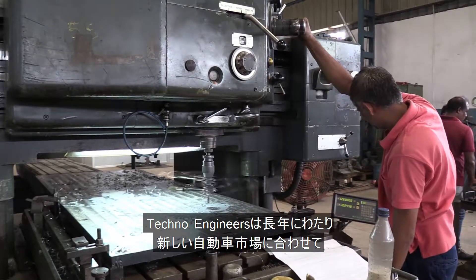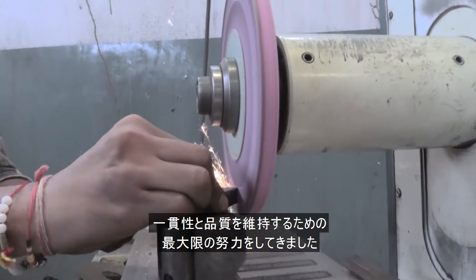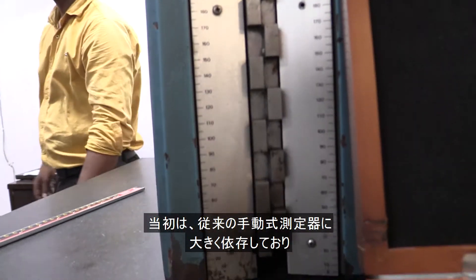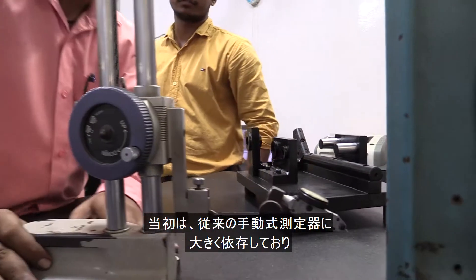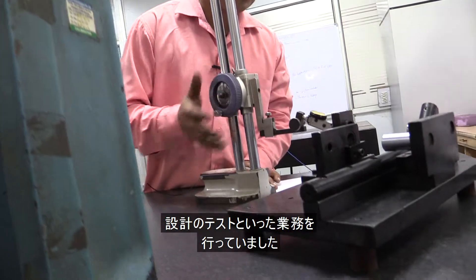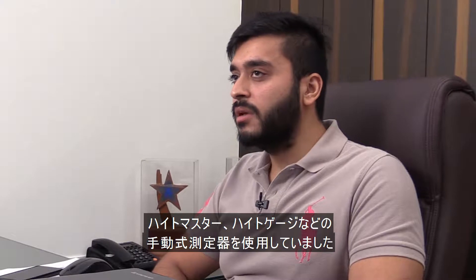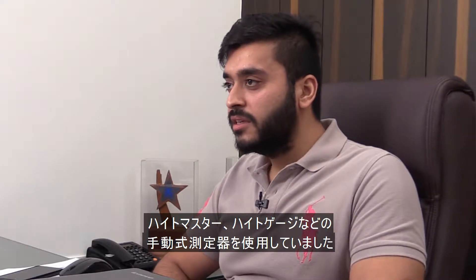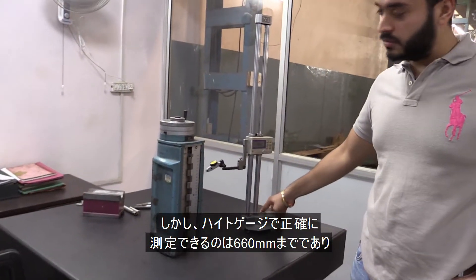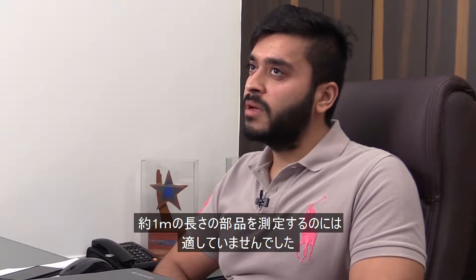Catering to the new car market, Techno Engineers has worked hard over the years to maintain consistency and quality. Initially, the company relied heavily on conventional measurement tools to perform tasks such as making new components and testing the designs of customized gauges and fixtures. Earlier, we were using conventional tools like height master and height gauge. However, height gauge only provides accurate measurement up to 660 mm, and we had to measure parts that were almost a meter long, so it was not a viable solution.